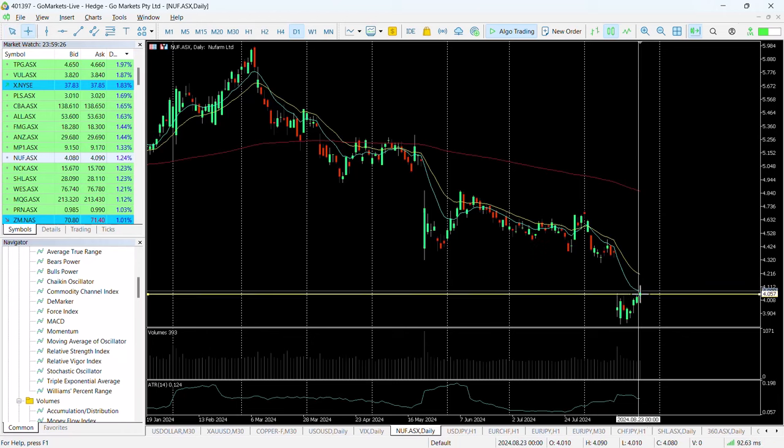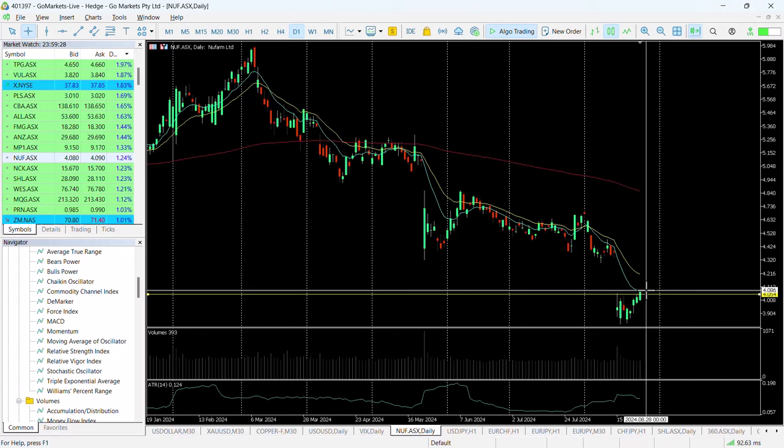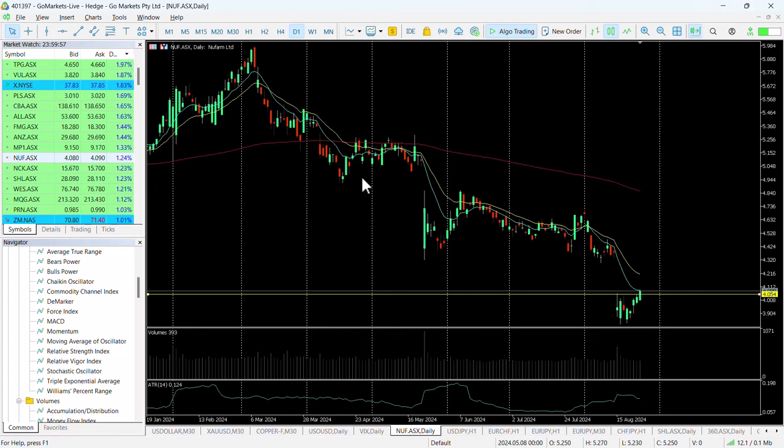That potential move up from where we closed yesterday, around about 408, up to that 435 level, would be around about six and a half percent. If we get some significant momentum in the medium term, we could see it back up towards 466, but the temptation would be to trade this clearer technical move higher of around about six and a half percent. This would also confirm a cessation of this downward trend channel it's been in, and would be one worth considering.